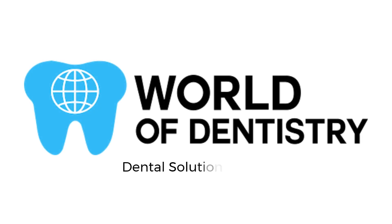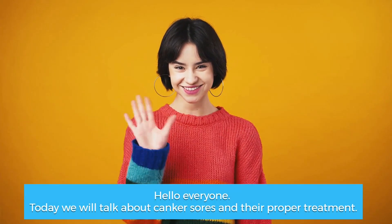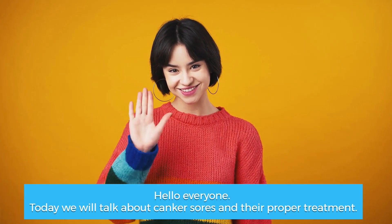World of Dentistry — dental solutions for your dental needs. Today we will talk about canker sores and their proper treatment.